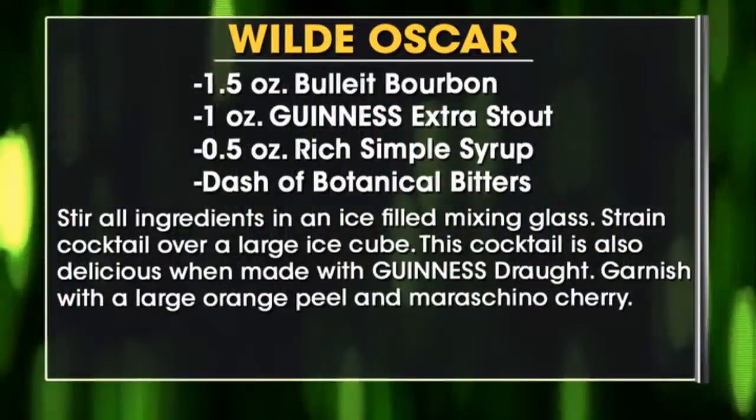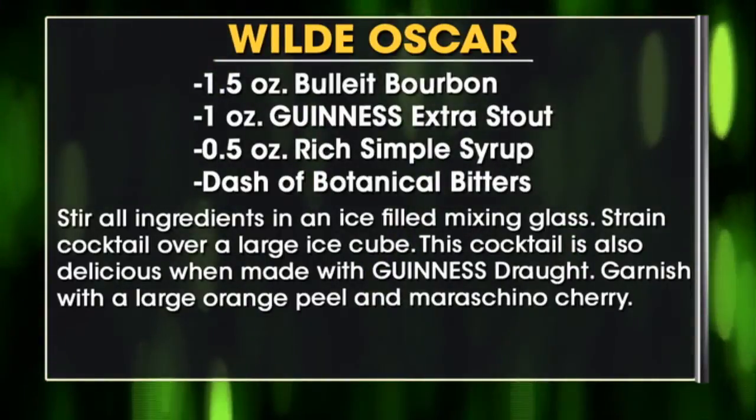Three great cocktails to celebrate St. Patrick's Day. You can check out all these recipes and more at foxnews.com. Thank you so much for joining us — and please drink responsibly, especially on St. Patrick's Day. I'm Diana Felzone, thanks for watching.